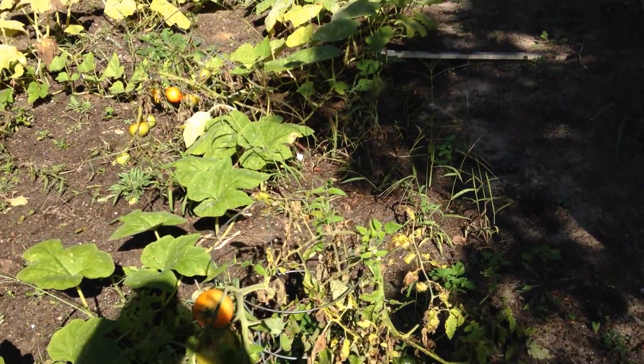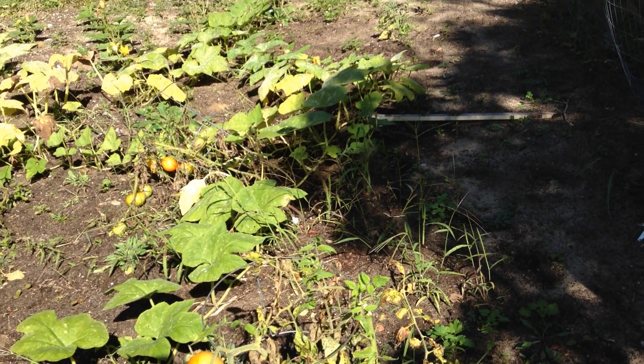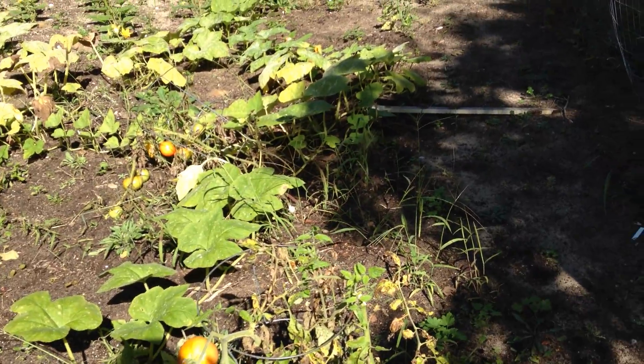The tomatoes are almost done. They're not going to grow much longer. It's getting late in the season, but I've had a lot of success with them.